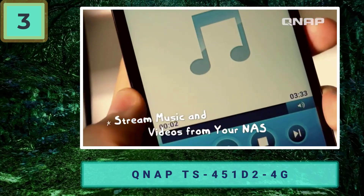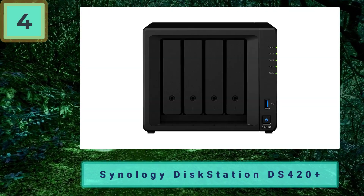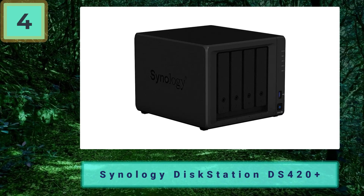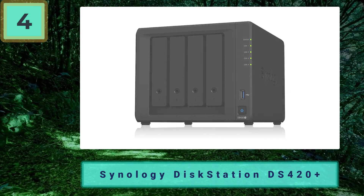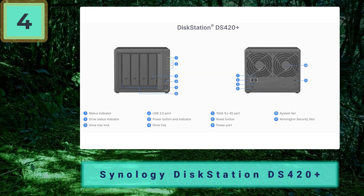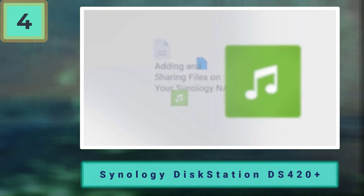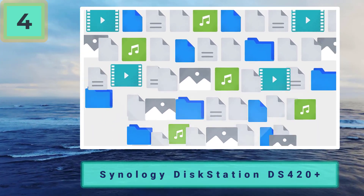Number four: Synology DiskStation DS420+ — for extra data protection and storage. The DS420+ is a little slower than the comparably priced QNAP model, but if you prefer Synology software and need a NAS for basic tasks at home, this model offers similar features and overall performance. If you prefer the Synology administrator interface and need four drive bays, opt for the DS420+ over the four-bay model from QNAP.